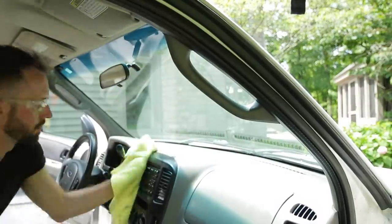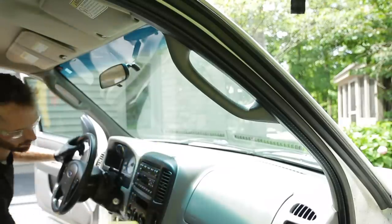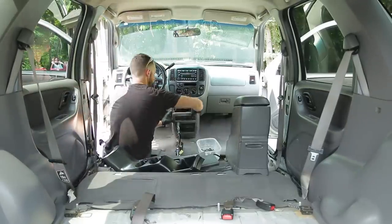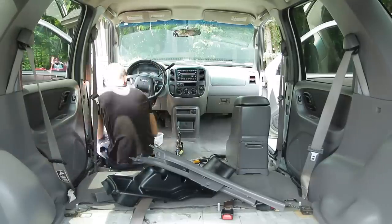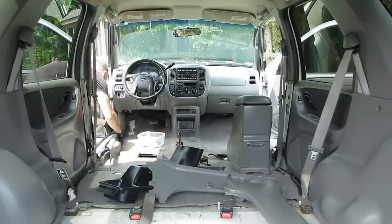Surprisingly, the headliner in this vehicle was actually in pretty good condition — I didn't have any stains or anything to deal with. I do need to do some sort of odor bomb in this car to get some smells out, but the headliner was fairly clean and so were the visors. Now that I've done all of the dashboard components, it is time to start reassembling all the plastic panels I had pulled out previously.